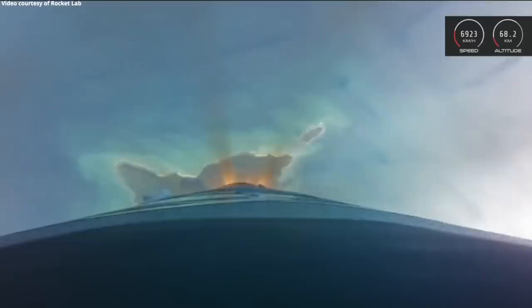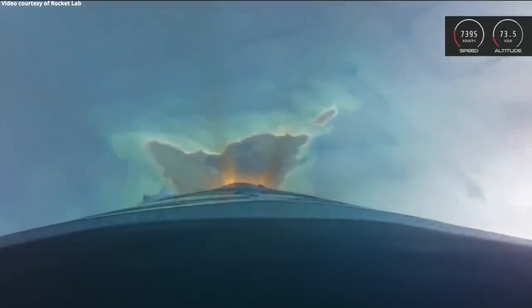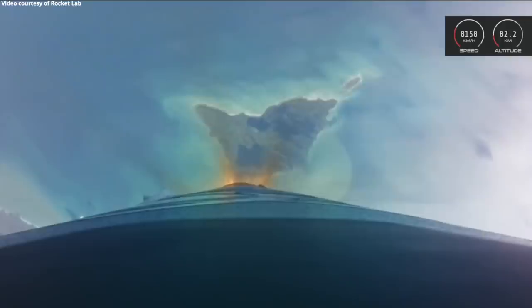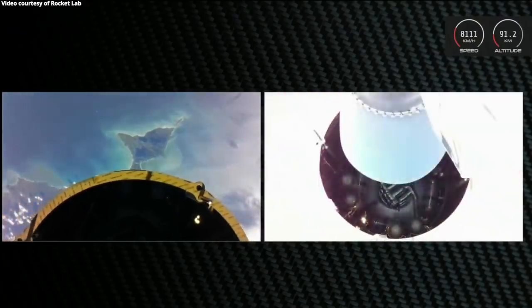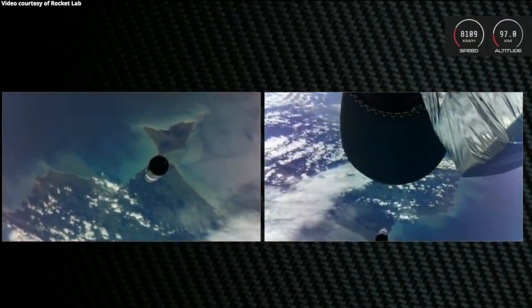Entering burnout detect mode. Ten seconds till staging. Stage one MECO. Stage separation succeeded. Stage two ignition confirmed.